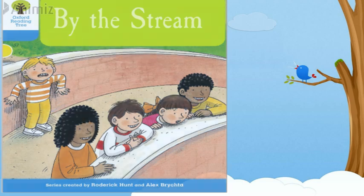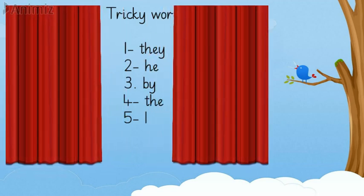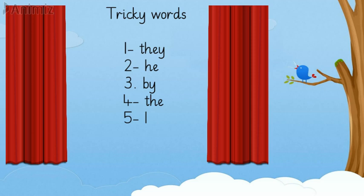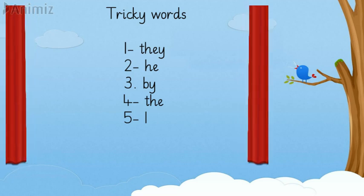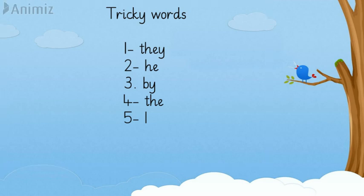Now let's have a look on some tricky words. Tricky words are those which we read with spellings, not with sounds. So the first word we have is 'they.' Let's learn it with the spellings: T-H-E-Y — they. Next word is 'he': H-E — he. Next word is 'by': B-Y — by. Next tricky word we have is T-H-E — the. And the last word we have is 'I,' and we spell it as I.